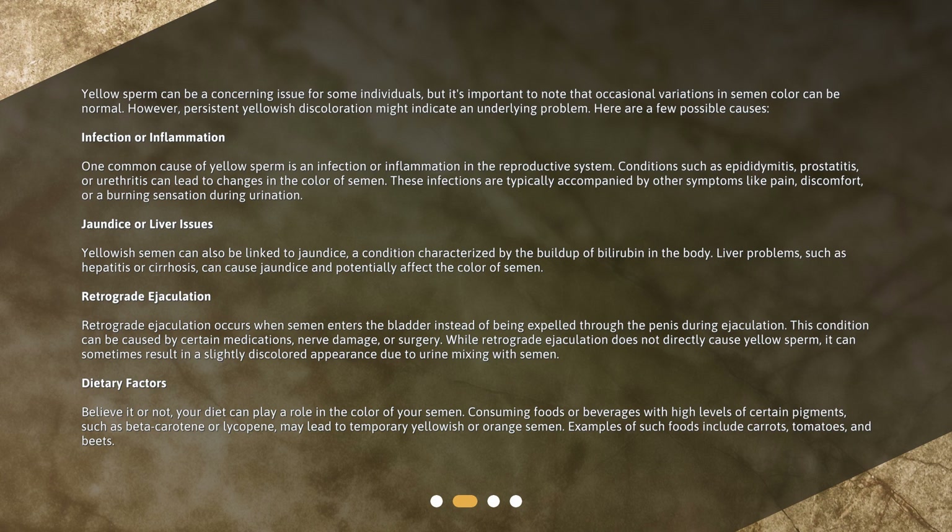Retrograde ejaculation: Retrograde ejaculation occurs when semen enters the bladder instead of being expelled through the penis during ejaculation. This condition can be caused by certain medications, nerve damage, or surgery. While retrograde ejaculation does not directly cause yellow sperm, it can sometimes result in a slightly discolored appearance due to urine mixing with semen.